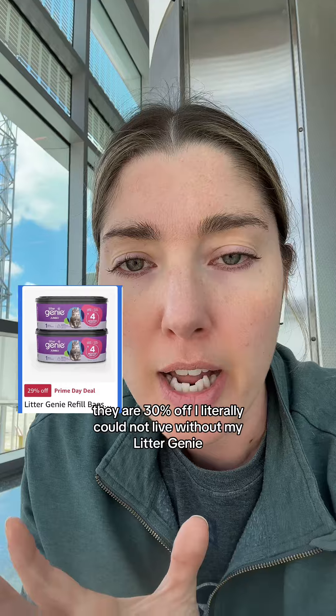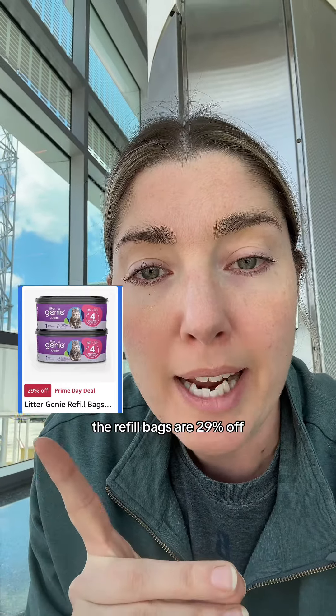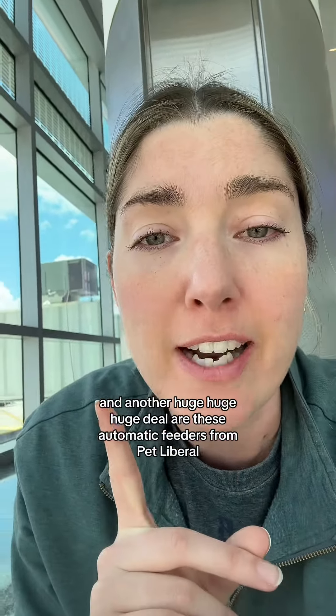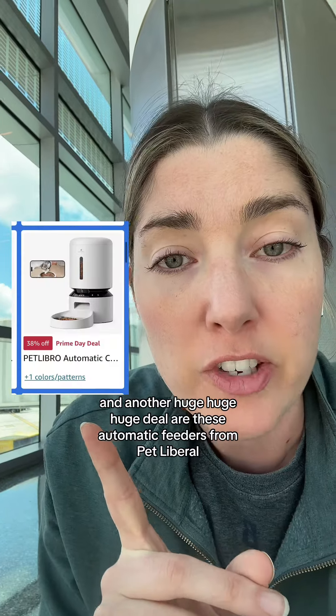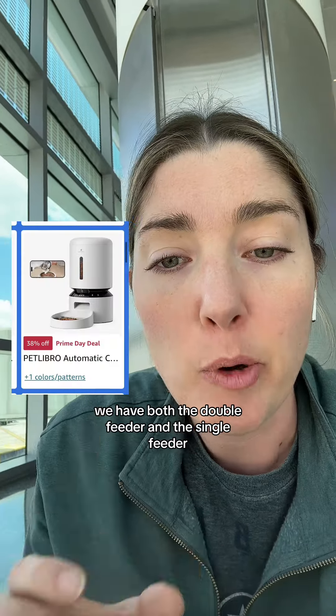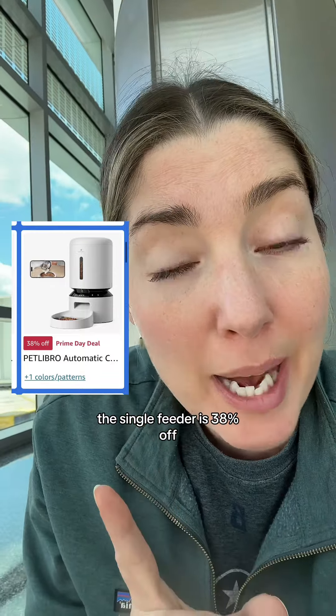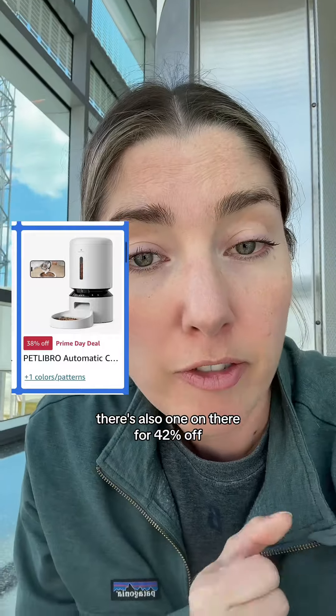I literally could not live without my Litter Genie — the refill bags are 29% off. And another huge deal are these automatic feeders from Pet Libro. We have both the double feeder and the single feeder. The single feeder is 38% off, and there's also one on there for 42% off.